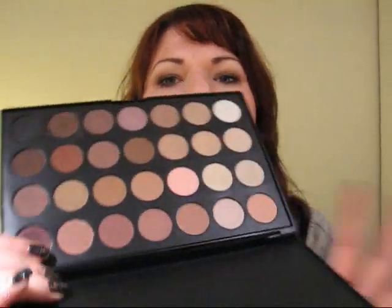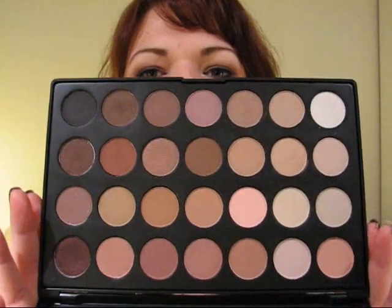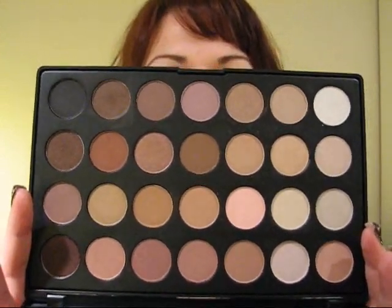Hey everybody, I wanted to do a quick video because I received an order that I had placed a while ago on eBay. I'll show you quickly what I ordered - this is the 28 neutral color palette that is also available on Coastal Scents, which is a web store, and I'm sure you've seen this palette reviewed a few times before on YouTube.